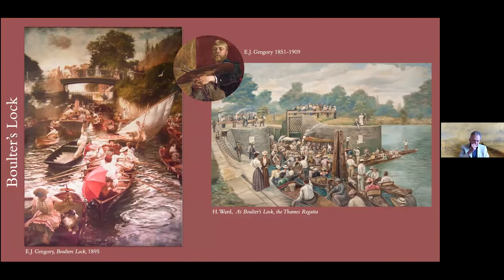Coming down from Cliveden you come to Boulter's Lock, and this is probably the most famous painting by Edward Gregory, called Boulter's Lock, in the Lady Lever Art Gallery at Port Sunlight. It gives us a very good idea, as we come into the Belle Époque, of the fine fashions — similar to Tissot, a very tight sort of painting in many ways, but capturing the fashions of the Henley season and regatta. There's another view by an artist called Ward at Boulter's Lock of the Thames Regatta. Boulter's Lock is an important area, and there are a lot of celebrities who now live along that part of the river as you come into Maidenhead.